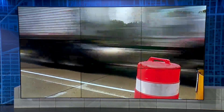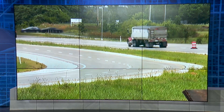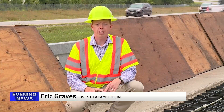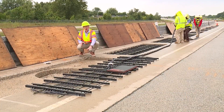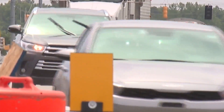Indiana is getting closer to creating the first road in the world that would power a heavy-duty electric vehicle as it drives. It's an electrified highway. Eric Graves explains how the technology would work. Think of this like setting your phone down on a wireless charger. The charger is these coils set in two inches of concrete, and your phone is a semi going 65 miles an hour down the road.